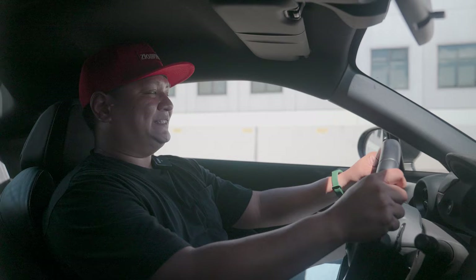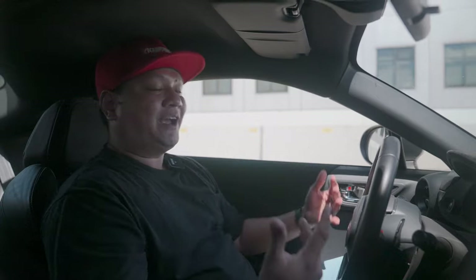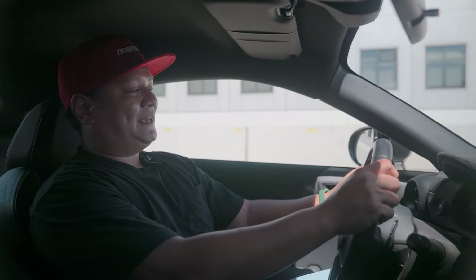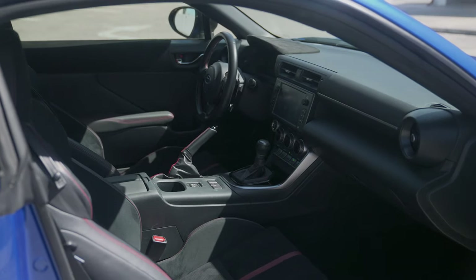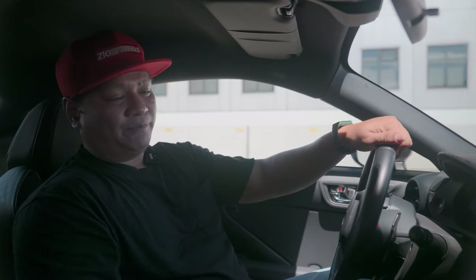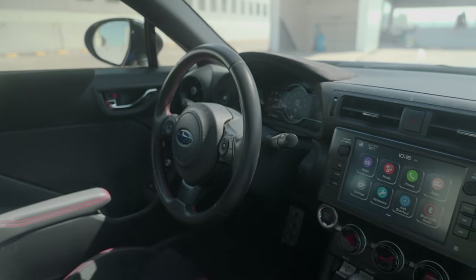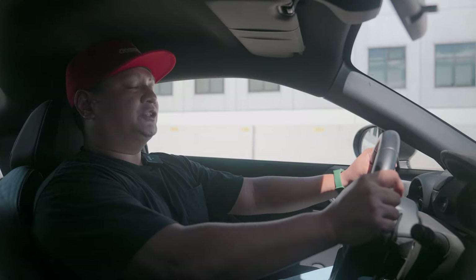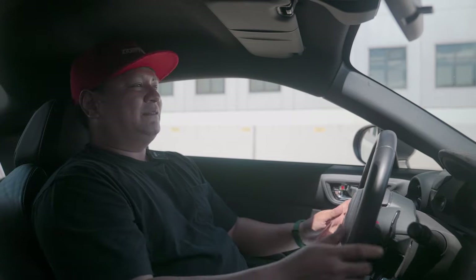Inside the Subaru BRZ — being ensconced in this driver-centric sports car is certainly a joy, especially after reviewing so many crossovers. Sports cars are a nice change of pace. You've got the whole interior deck in black, which is the way I like it — once you go black, you never go back. This is definitely one of the sportier interiors I've ever been in. I want to start with the material on the dashboard and door card. Subaru calls this ultra suede — pretty much just suede, but that's how they brand it. It's pretty grippy, especially when driving through twisties.